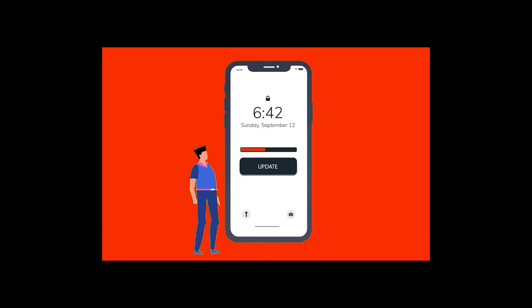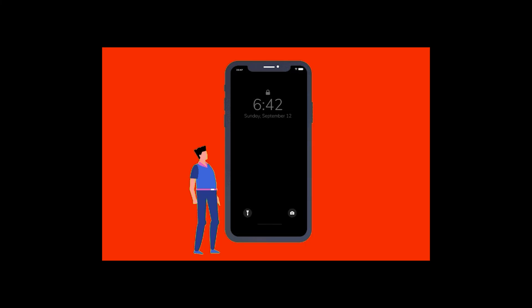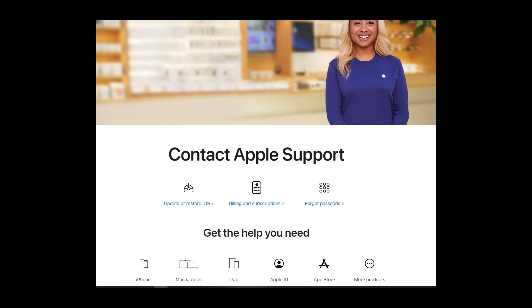It seems that the latest iOS update won't fix this problem and it still persists. We hope that Apple will fix this issue soon. If you still need help, report this problem in the Apple forum thread and contact Apple support to speak with an advisor.